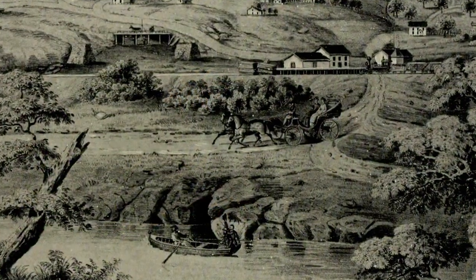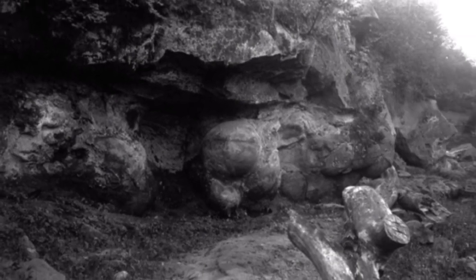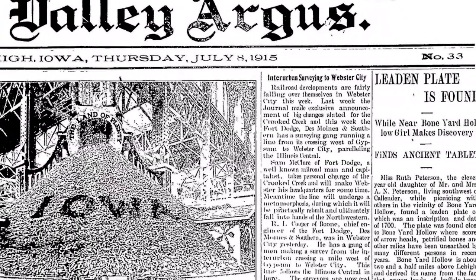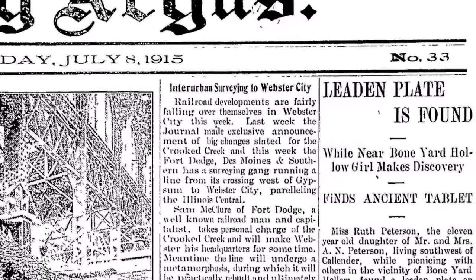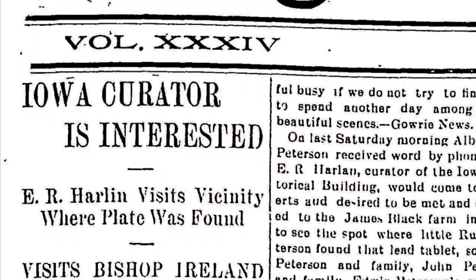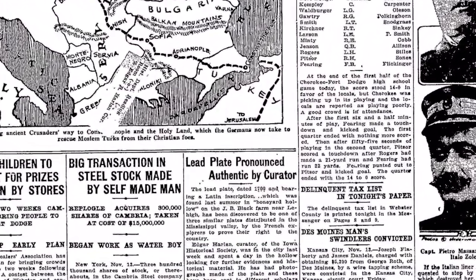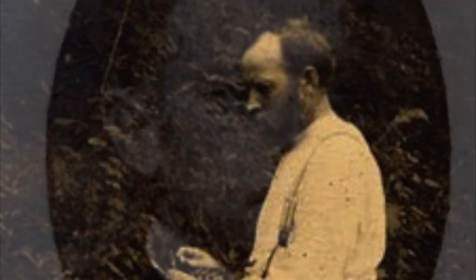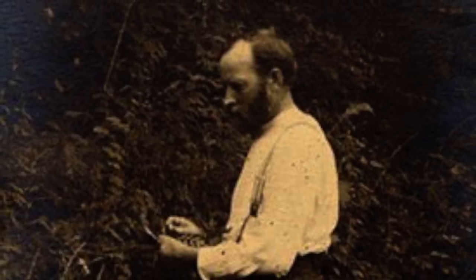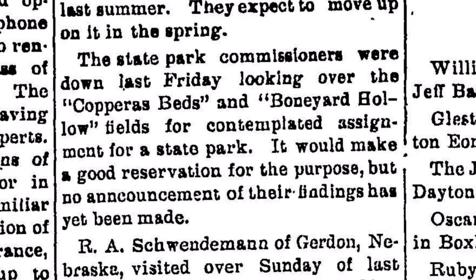As Fort Dodge opened the area to American settlement during the mid-1850s, the park continued to draw visitors interested in the unique features of the site. During 1912, a picnicker discovered a lead tablet in Boneyard Hollow, allegedly tying French missionary Father Hennepin to the site. Although the famous Frenchman did not visit the site in 1701 as alleged by the tablet, the investigative team which first certified the artifact — before later uncovering it as a hoax — included state officials Edgar Harlan and Louis Pammel. When Pammel found himself heading the fledgling Iowa Conservation Commission later in the decade, he remembered the significant site in Webster County and advocated for the formation of a state park near Fort Dodge.